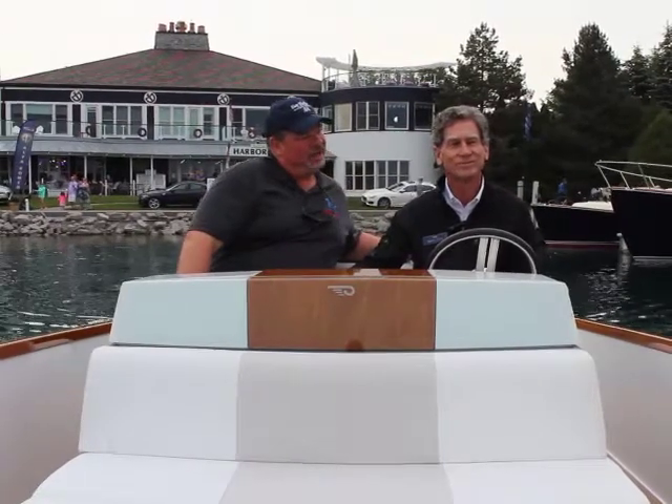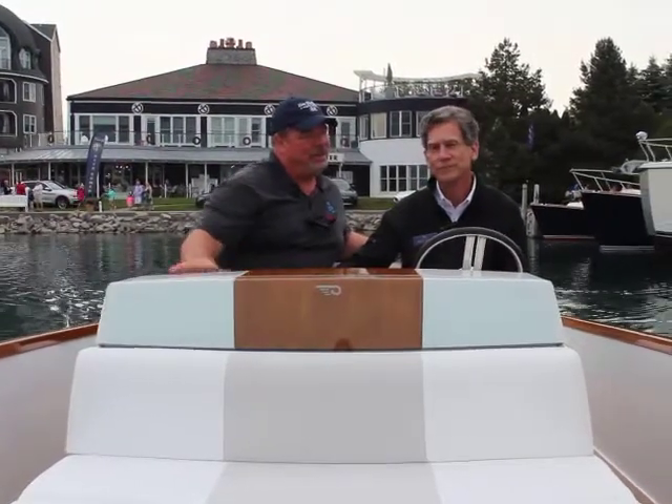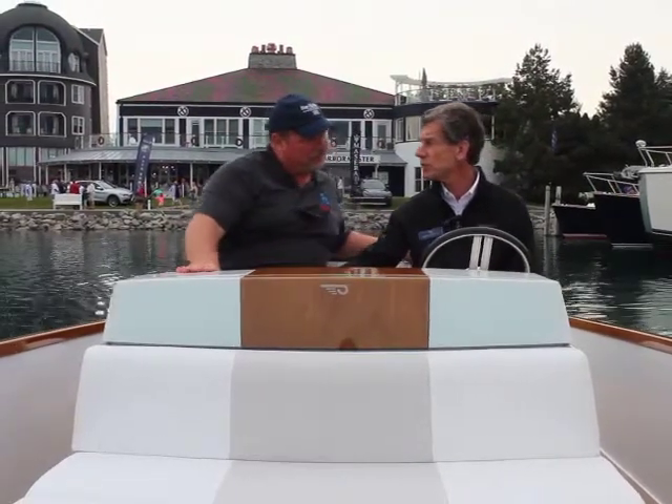Hinkley Yachts have come out with something pretty incredible. We're sitting on it right now. We're going through the marina here at the Boat Show at Bay Harbor. This is the very first all-electric luxury yacht.